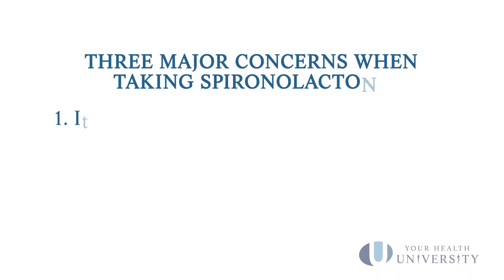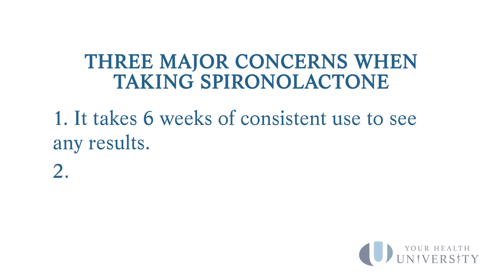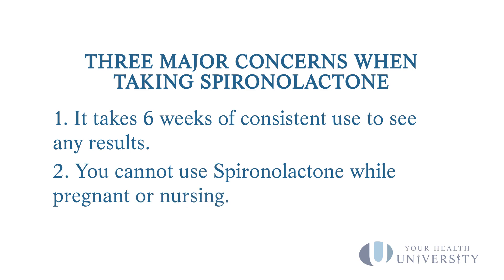There are three main problems with this medication. Number one, just like all acne treatments, it takes about six weeks before you'll start noticing the medication working — so please be patient. Problem number two, which we've already discussed: pregnancy or breastfeeding does not mix with this medication.